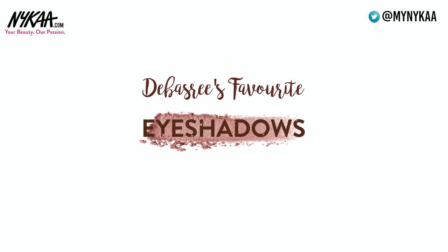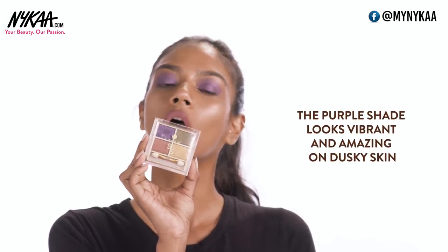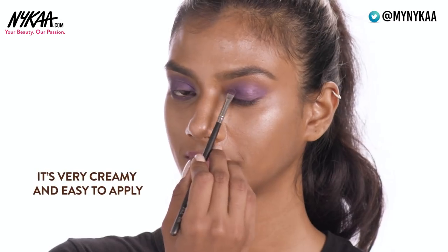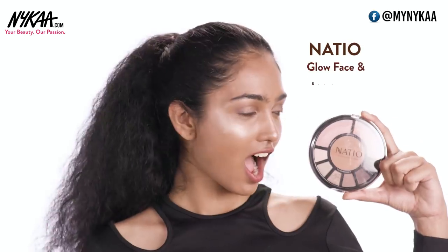So now let's talk about some of my favorite eyeshadows for dusky skin. The first one is from Lakme — this is their eyeshadow palette in Tanjore Rush. I love the purple in this palette. It is so beautiful, so vibrant, and it looks amazing on dusky skin. It's very creamy, easy to apply, very blendable, and also very long lasting.